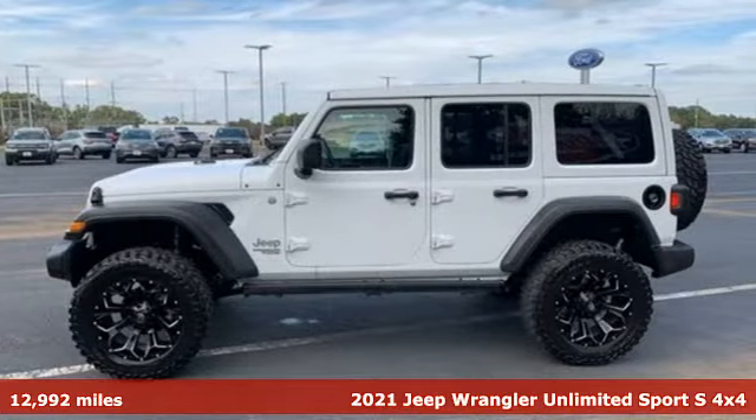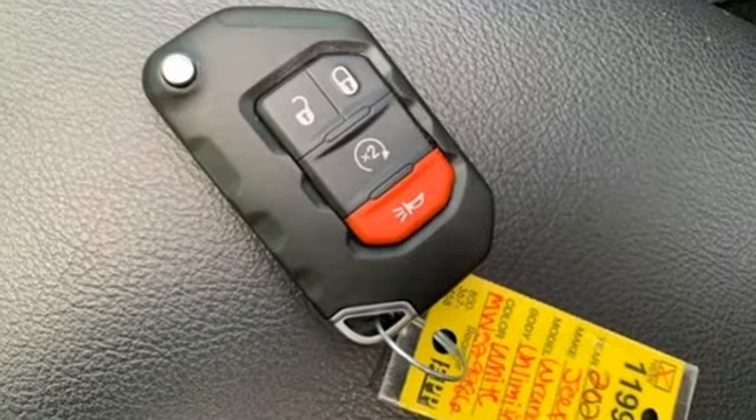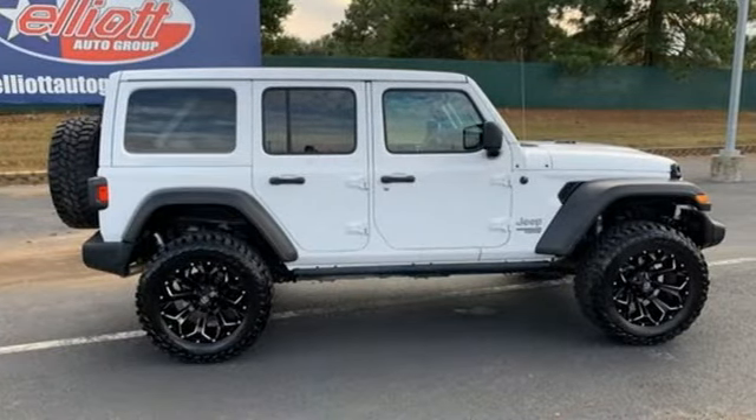It comes nicely equipped with features you'll love: V6 engine, leather steering wheel, AM-FM satellite radio, and manual tilting steering column.